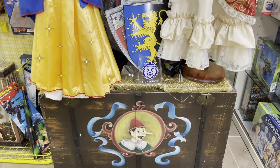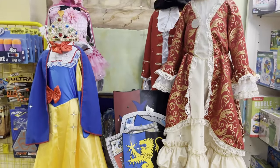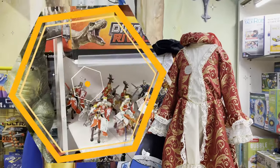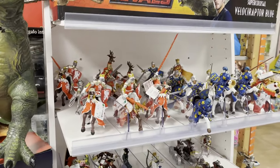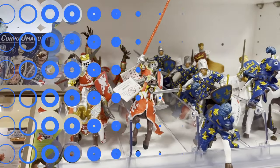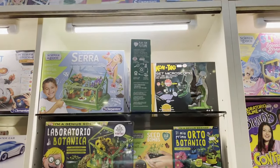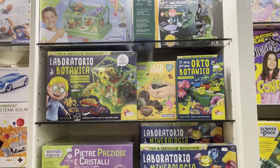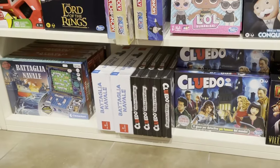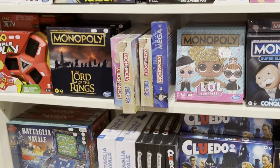Florence, Italy is also known as the center of the Renaissance. So of course you have Renaissance costumes for children, as well as various Renaissance little figurine toys for kids to play with. And you have science games for children, as well as a number of games that Americans would recognize but in the Italian language, including Battleship, also known as Battaglia Navale. You can see it right there on the bottom left.